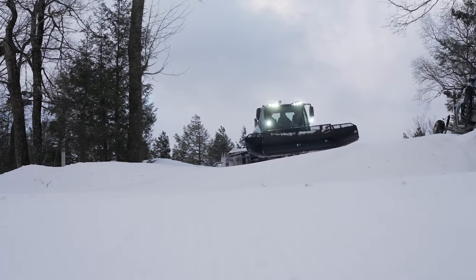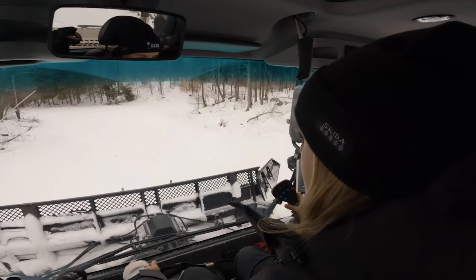Those are things I've never put into perspective in my life because I never sat in a groomer. Now that I have, I have a lot more respect for what those groomers and snow cats are doing every single day preparing the slopes for us.